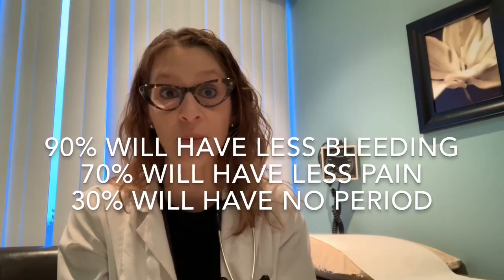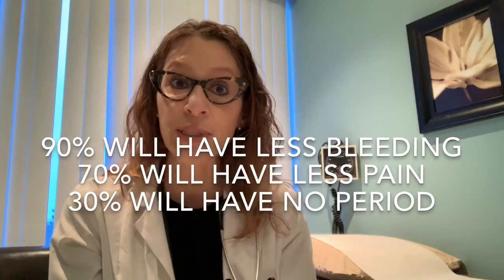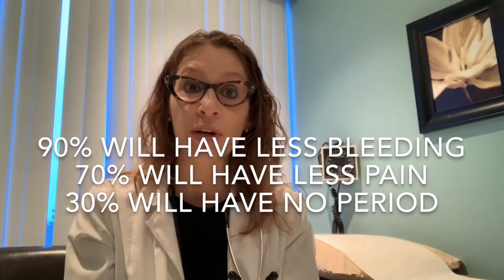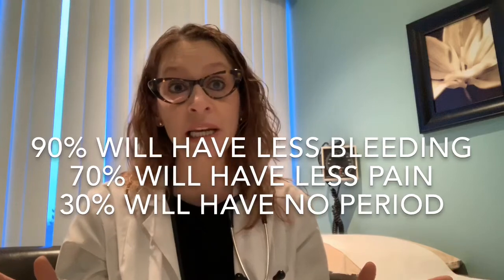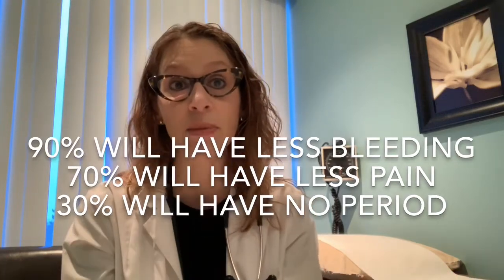Overall, when we look at studies of women who use the levonorgestrel IUD, the numbers tell us that about 90% of women will have less heavy periods, 70% will have less painful periods, and up to 30% may have almost no period bleeding at all, or just very scant bleeding.